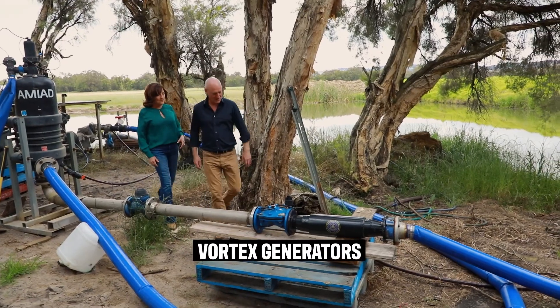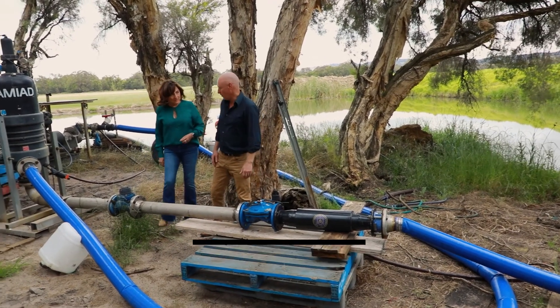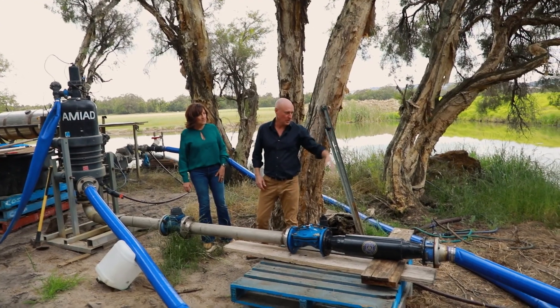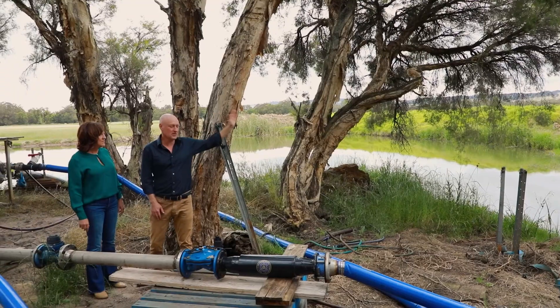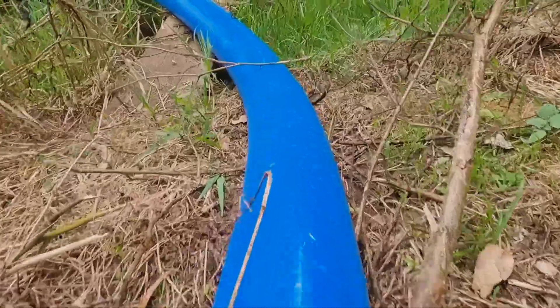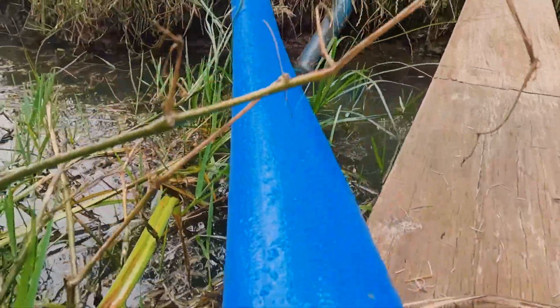This is the vortex device that has been installed on this property and the water comes in through the pump, through the filter and straight back out. Further, this water goes is probably 800 metres that way. So the charge stays in the water for all that distance. In fact, in the States the longest one we've had is 2.7 kilometres from the vortex.